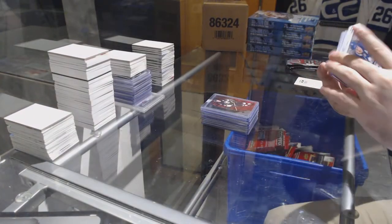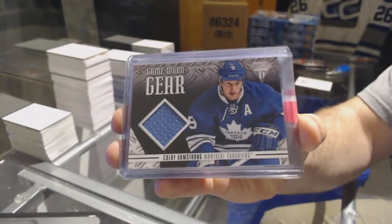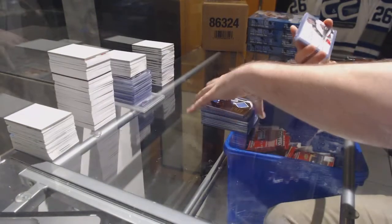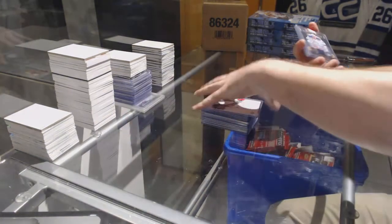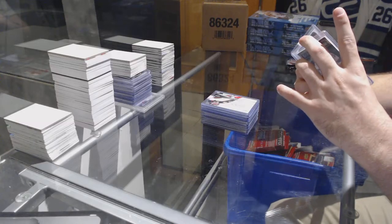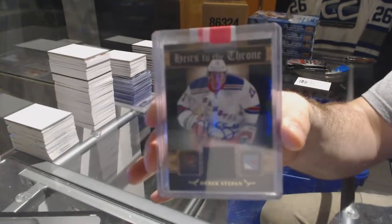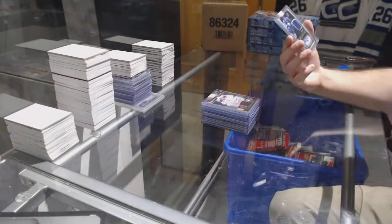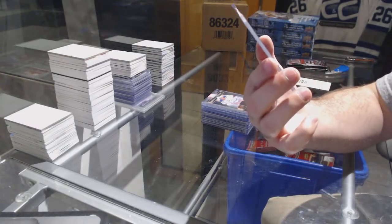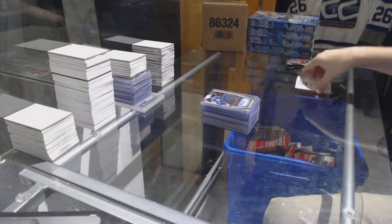For the Habs — sorry, my apologies — game-worn gear, Colby Armstrong. For the Minnesota Wild, Sign of the Times, Josh Harding. We've got a Heirs to the Throne jersey auto number to 100 for the Rangers, Derek Stepan. And for the Toronto Maple Leafs, number to 799, autographed rookie jersey, Matt Bratton.